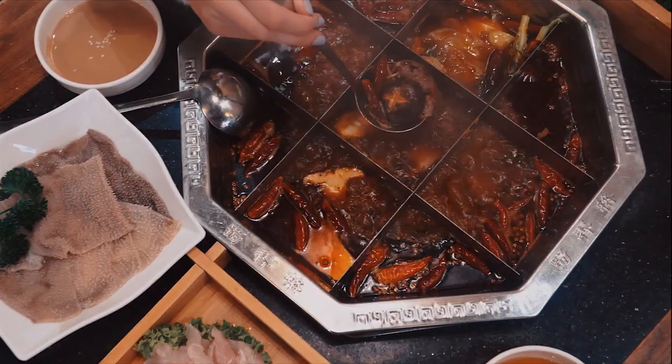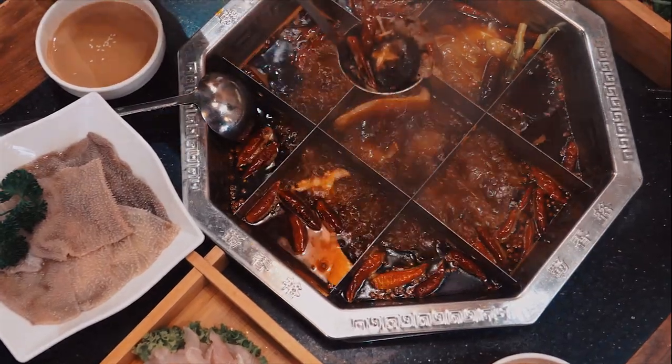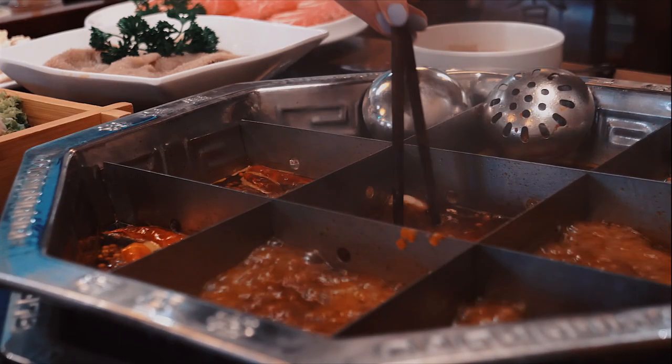There are two different restaurants in Chinatown serving hot pot: one is a Mongolian hot pot experience called Little Lamb, and the other is an authentic Chinese hot pot experience famous for the Sichuan hot pot, called Shushanga.